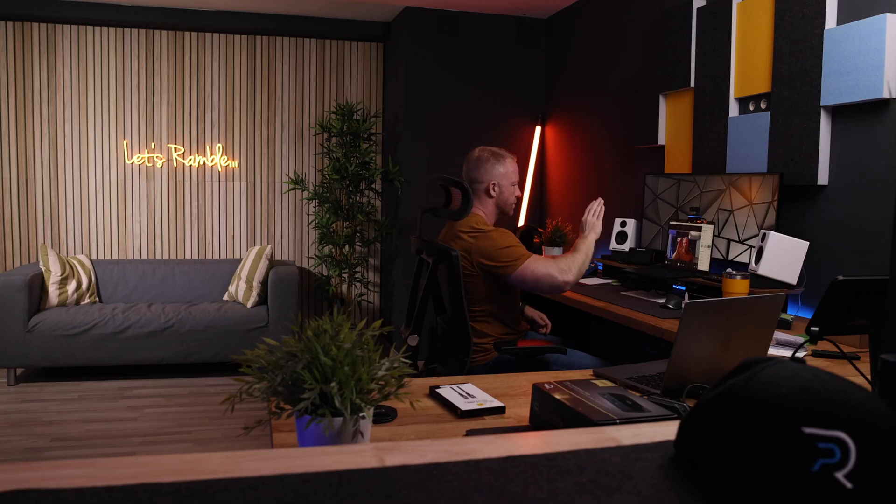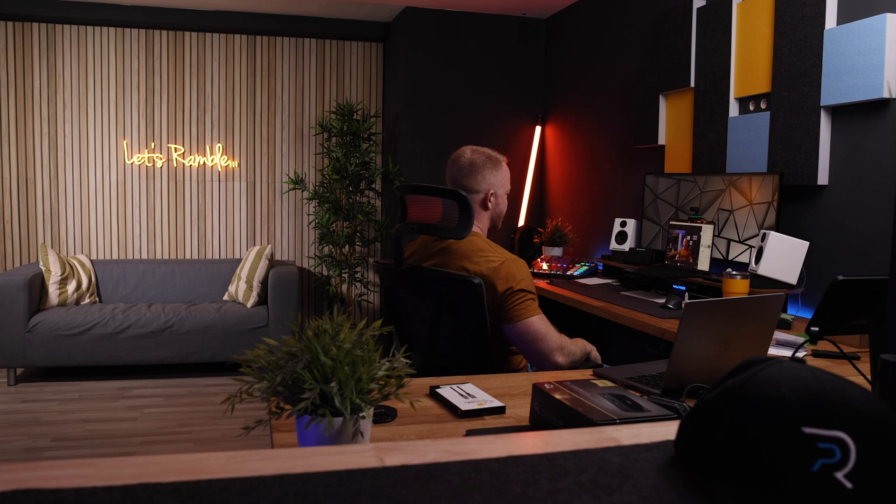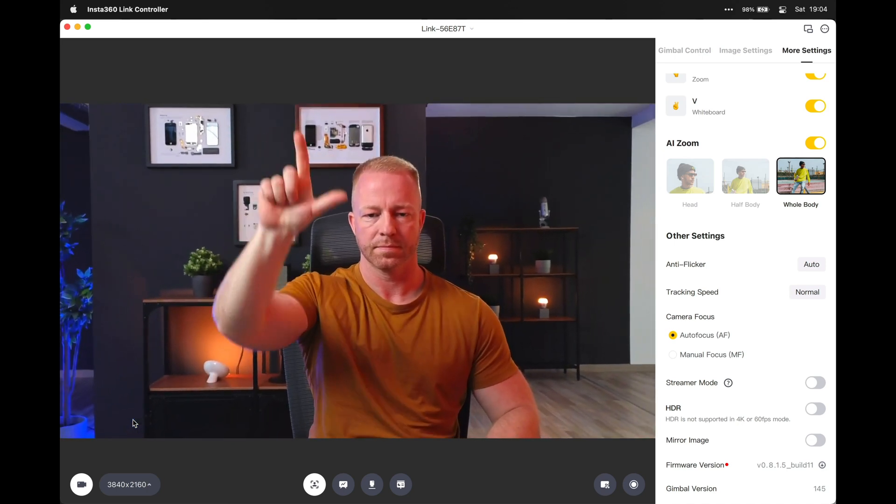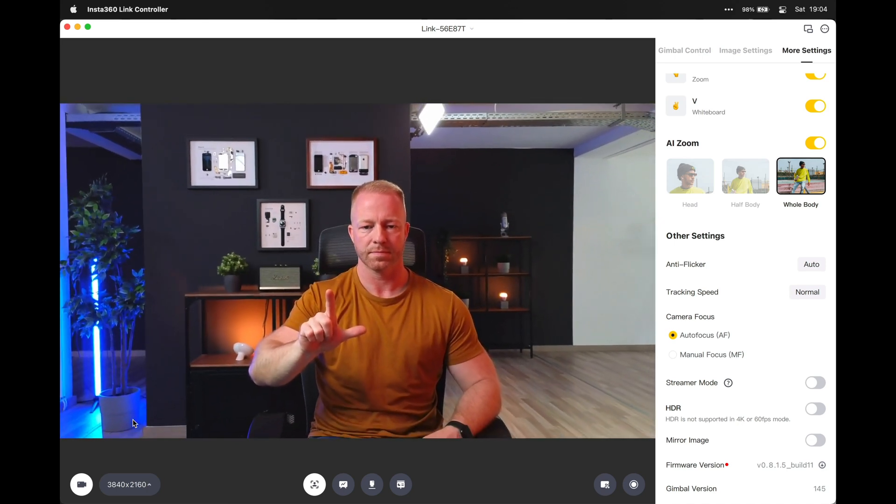In a Zoom meeting, all I have to do to start tracking is hold up my hand like this — you'll see the light flashing — and boom, it's following me. I can make this L-shape with my hand to initiate the zoom and move my hand up or down to zoom in or out. Super useful when giving presentations away from your desk.